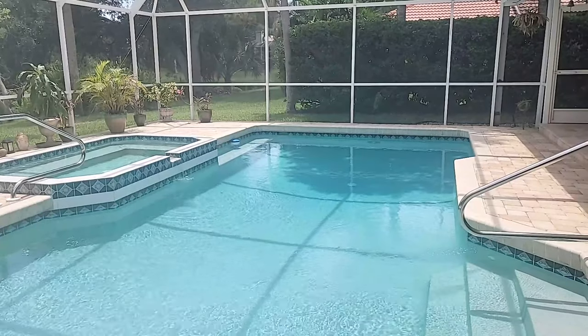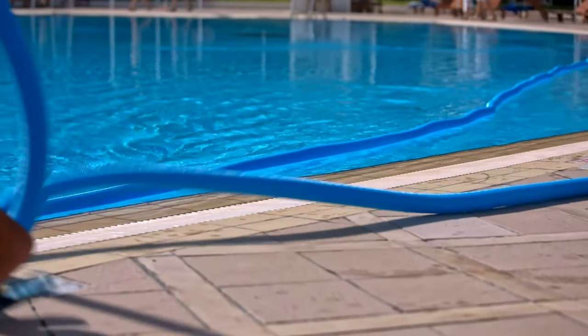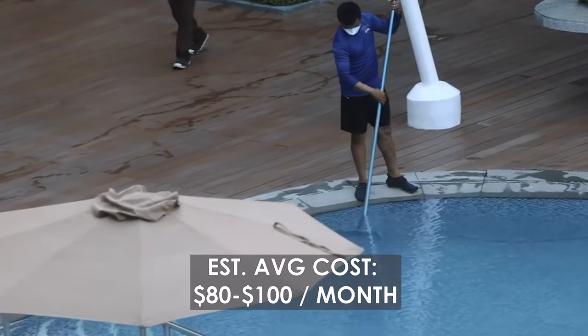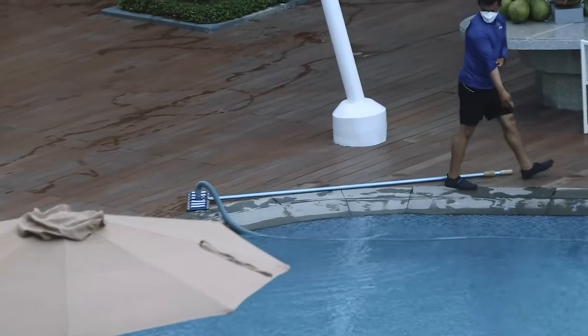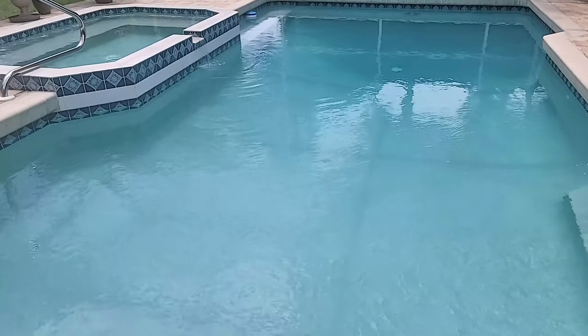If you have a pool in your house, you're going to want to make sure it gets serviced — whether you do it yourself or you hire somebody like I do. I have somebody that comes here on a weekly basis. It costs me about $95 per month. He comes here weekly, checks the chlorine level to make sure it's at a perfect level, cleans out the filters, and also vacuums the bottom of the pool to ensure that it's nice and clean.